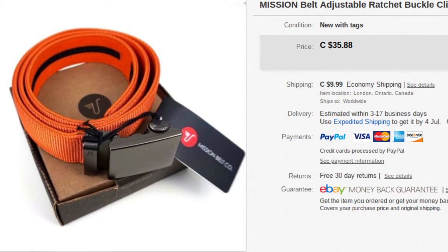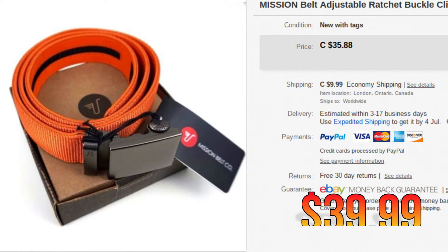First up we have the Mission Belt. This sold for $39.99, and that includes shipping — all of the items we'll go over today, the cost mentioned will include shipping. We picked up a few of them, about 7 or 8, and they've all sold pretty well. This one sold for essentially $39.99.